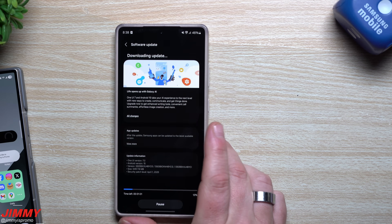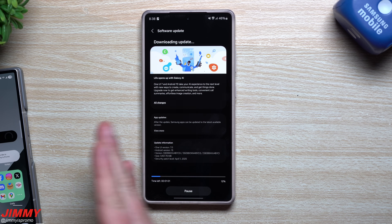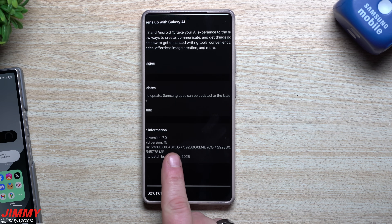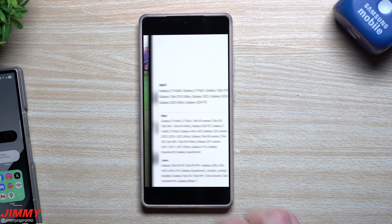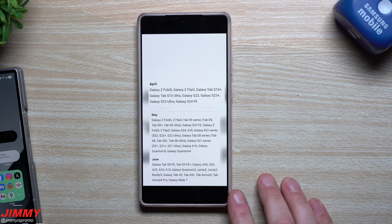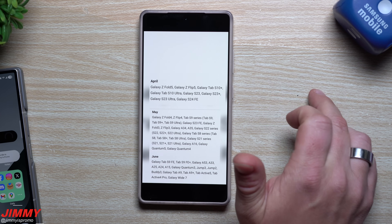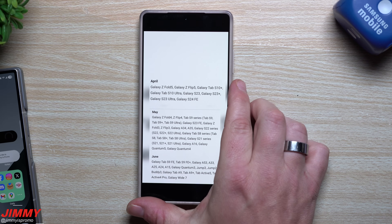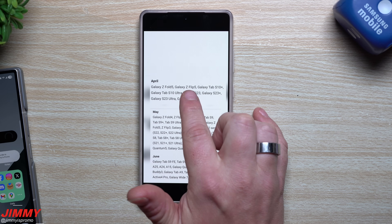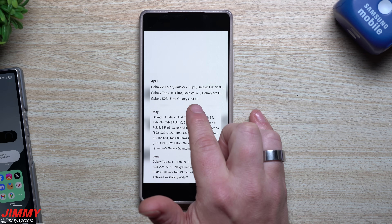Closing out the video: these devices are no longer on beta — they have the full stable One UI 7. For reference, going from One UI 6 to One UI 7 on the S24 is just over five gigs with the April 1st patch, build BYCG. Here's the full list of devices and when they are scheduled to receive One UI 7. The S24 series, Flip 6, and Fold 6 are already out as of today. For the rest of April: Fold 5, Flip 5, Tab S10 Plus, Tab S10 Ultra, Galaxy S23, S23 Plus, S23 Ultra, and S24 FE.